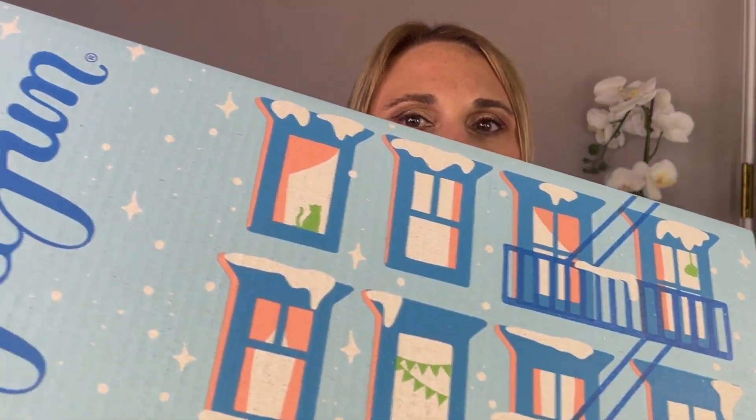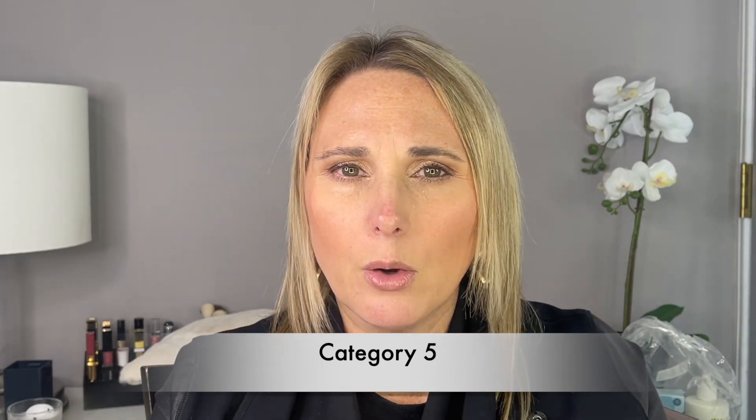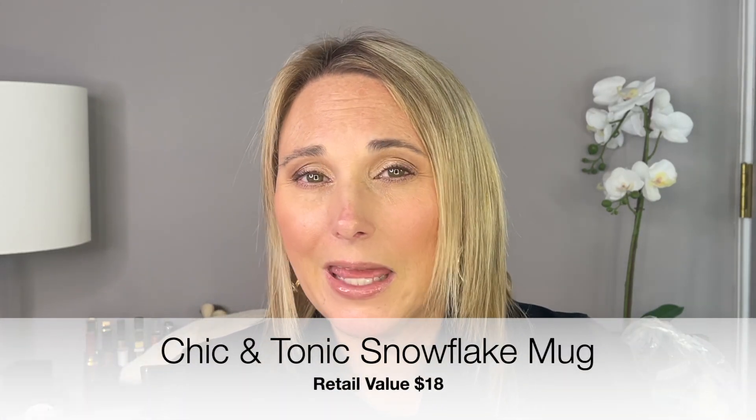So now here is the actual FabFitFun box. When you open up the box you do get a little magazine, and if you've seen any of my other videos, these magazines are worthless — they give you no information whatsoever. The first thing I pulled out is a snowflake mug. I don't remember which category this was from, but I know it was a category where there weren't a lot of items I thought I would like, and I thought this one would get the most use. It's definitely a winter mug with snowflakes on it and it's a fairly good size. I thought we'd put some hot chocolate in it. It is pretty and very wintry — it goes with the winter theme of the box.